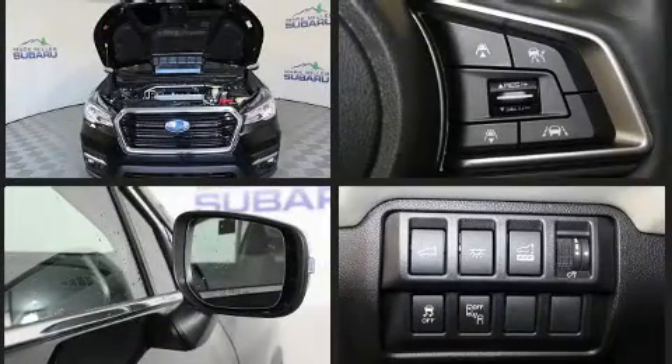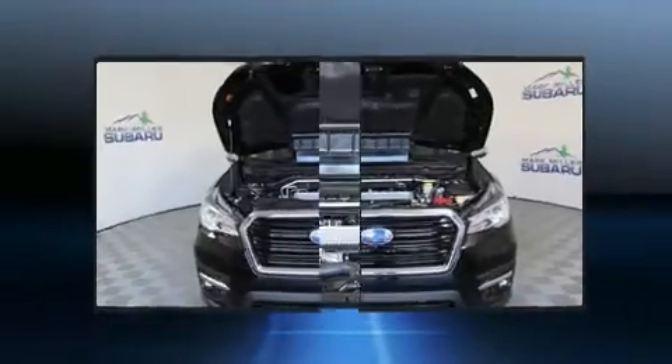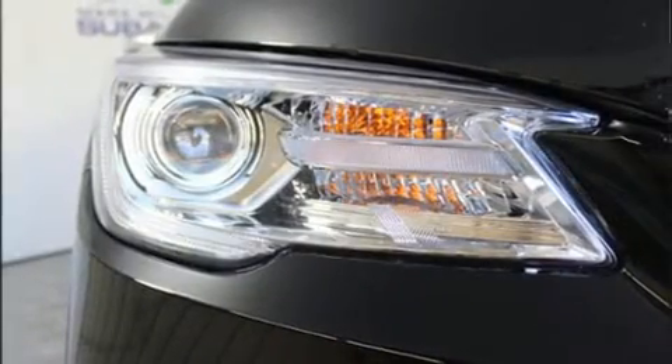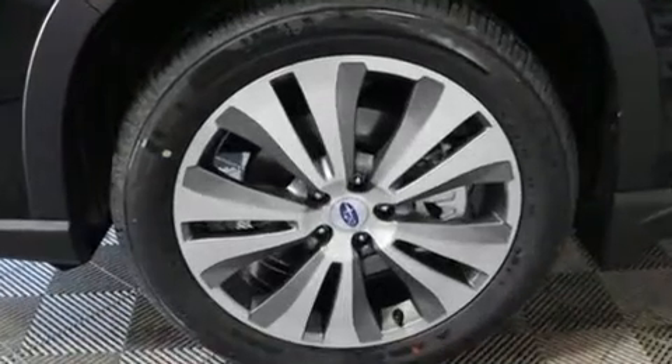Features such as automatic climate control and leather upholstery prove that economical transportation does not need to be sparsely equipped. Rear passengers enjoy the seat heating functionality, keeping them warm during the winter months. Third-row seats expand the maximum passenger capacity to seven.